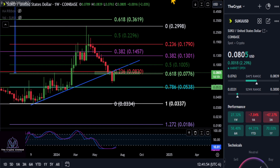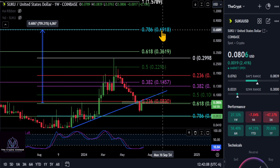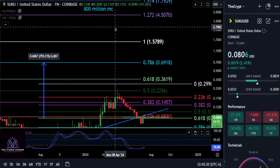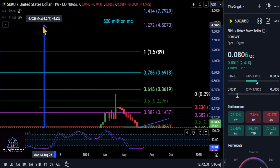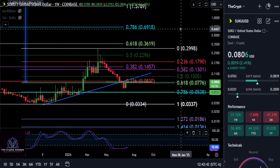As for how high SUKU could go: if it only does a 786 retracement this cycle, that puts the target at about 69 cents — roughly an 8.5 to 9x from today. If you're bullish on SUKU, our 1272 target is at 45 cents, an 800 million dollar market cap, which would be about a 56 to 57x on your investment to just under a billion market cap. What are your thoughts? Comment down below. None of this is financial advice — peace out.